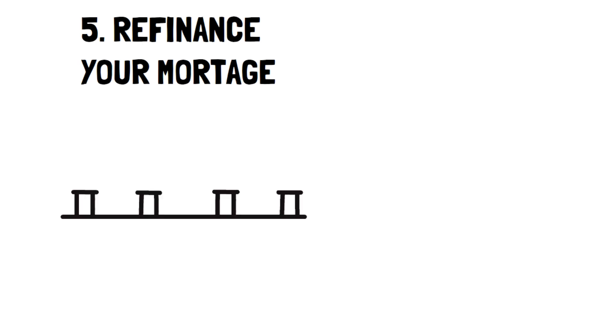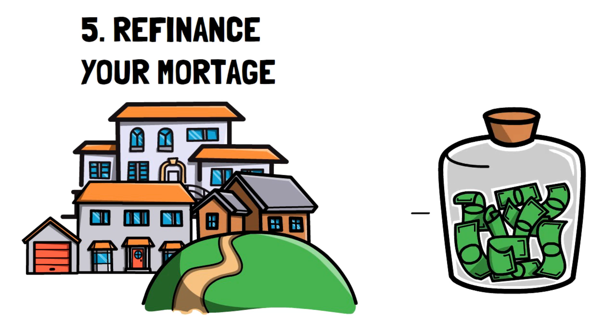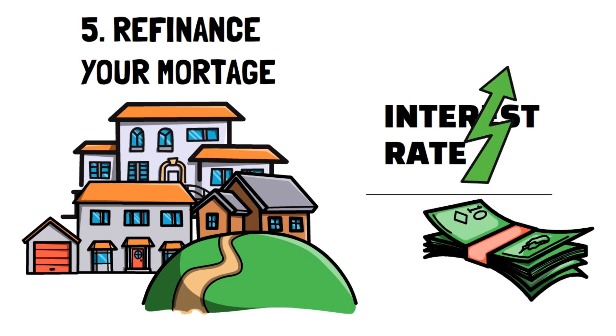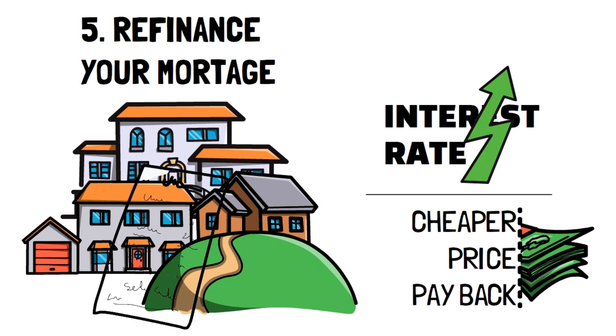Number 5: Refinance Your Mortgage. Mortgages are an expense that you'll likely pay for a few decades, depending on the period of payment you got. For new buyers, it's usually over a 30-year period, but this can easily change depending on your financial position. While this tip may not be the most useful right now since interest rates are very high, when the opportunity arises and interest rates start lowering again, refinance your mortgage so you can get a much cheaper price to pay back every month. This is especially useful for those who are looking to pay down their home quickly.